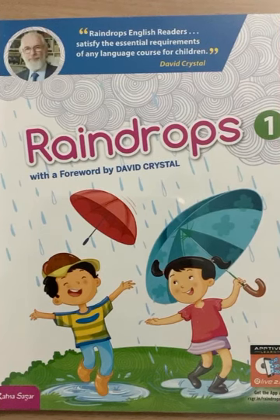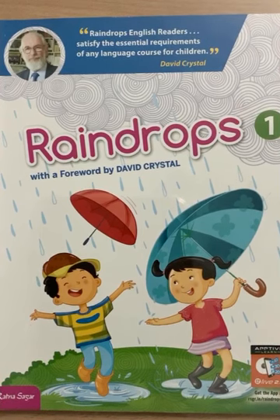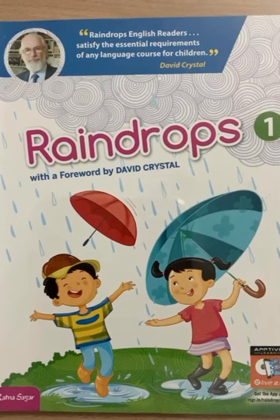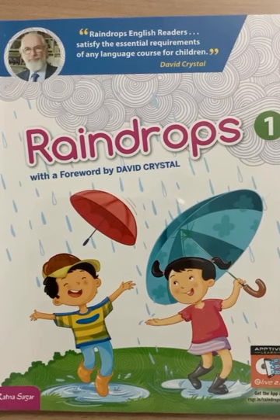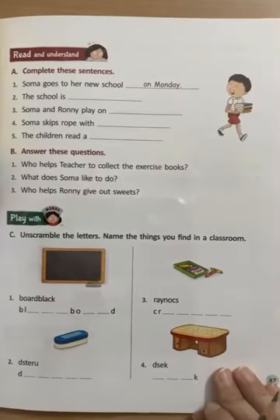Hello everyone. The subject for the day is English and we are on chapter 5, 'Off to School.' Today we will be doing the exercises of this chapter. Aaj ham chapter 5 'Off to School' ki exercises karege. I want you to take out your English books and open page number 47.